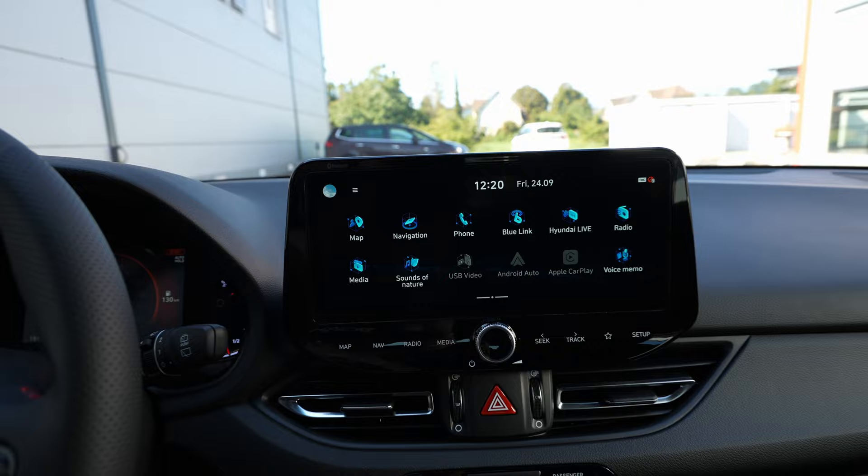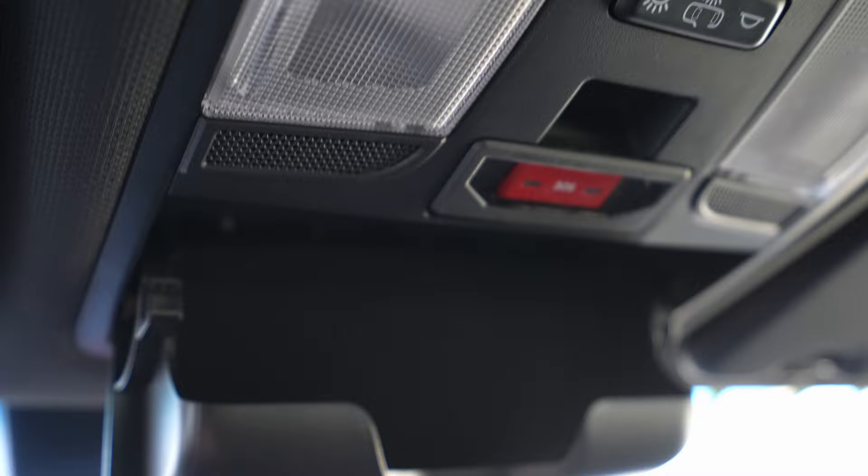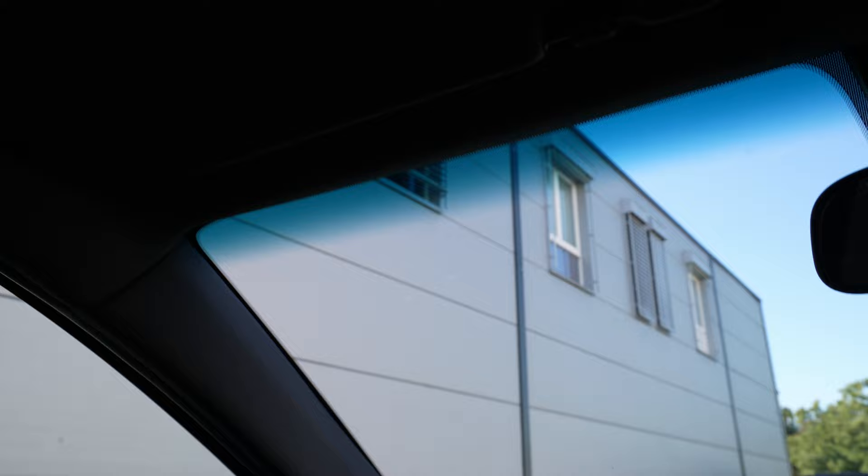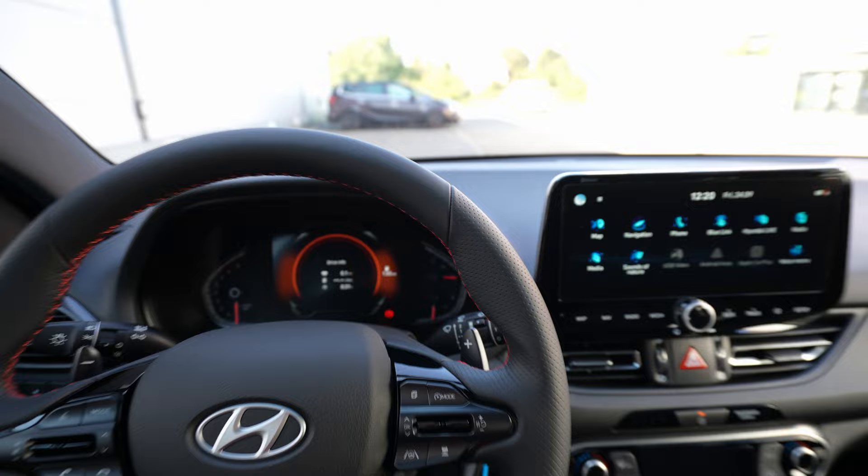Great brightness and very responsive multimedia system. Up here you have a sunglasses holder - not many cars still have that. There's a normal dome light, an SOS button, and a large rearview mirror with dome light. That's everything I wanted to show you inside the car.